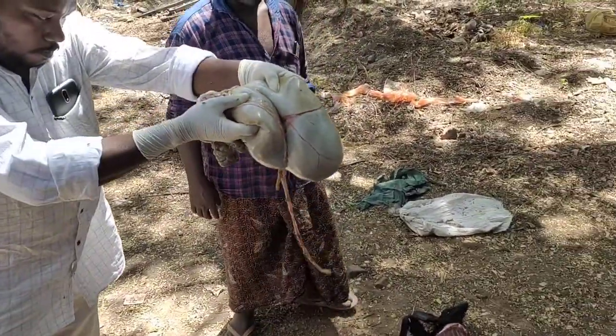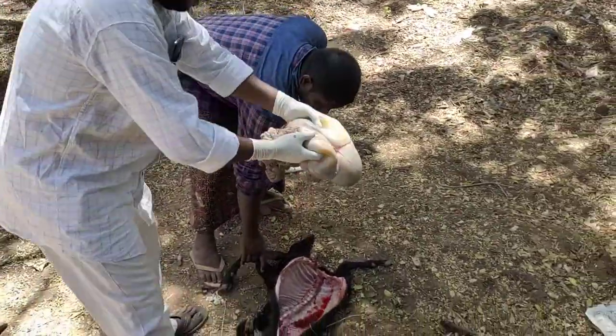This is the remaining carcass from the post-mortem examination we have conducted. Thank you very much.